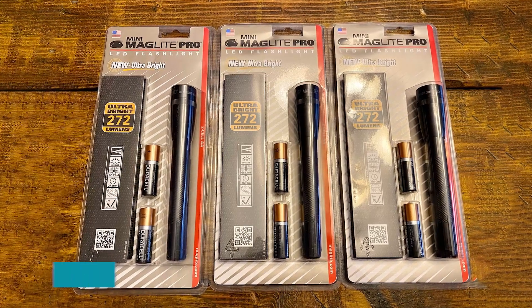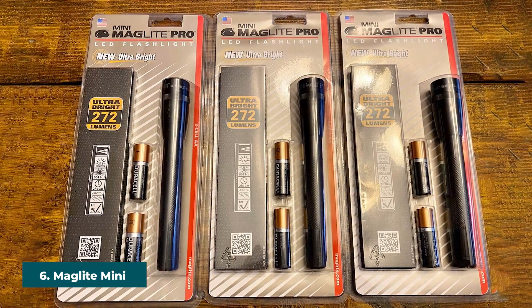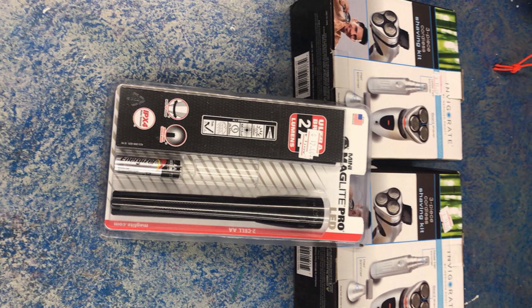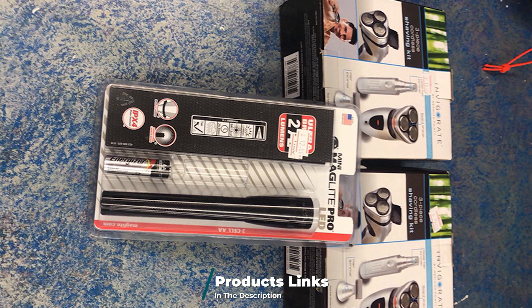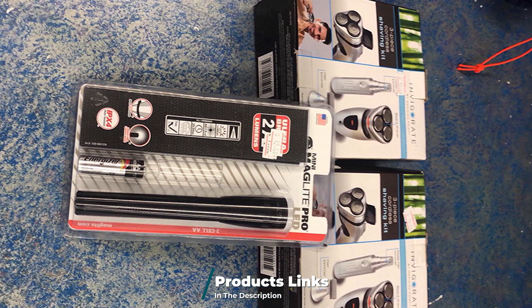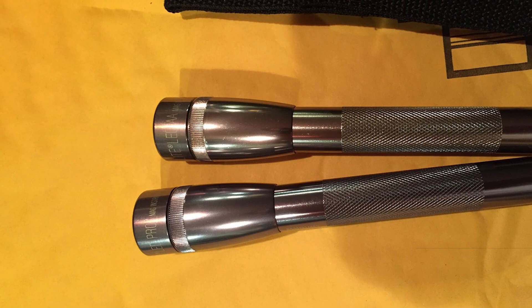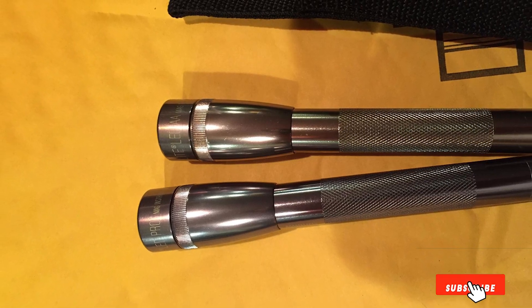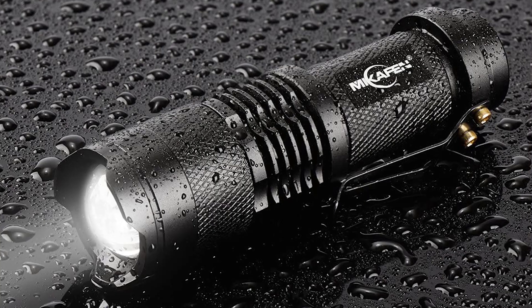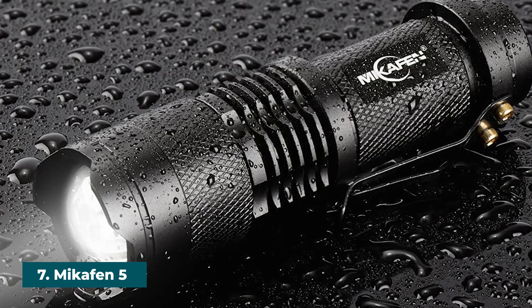The number six position is dominated by the Maglite Mini Pro LED. Maglite's Mini LED flashlight makes a great camping flashlight because it is compact and very durable. Like its bigger brother on this list, this Maglite offers great quality and lots of light at 272 lumens, making it great for general camping usage. Additionally, the flashlight comes with the required two AA batteries as well as a nylon holster, making it a solid option for someone looking for a simple camping flashlight.